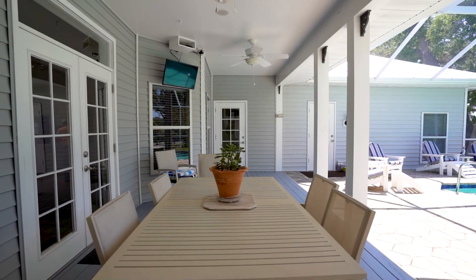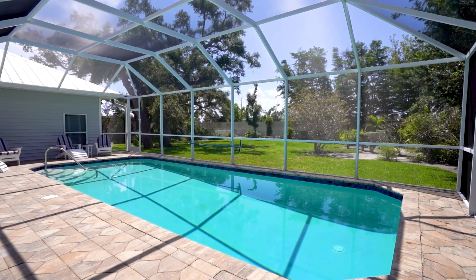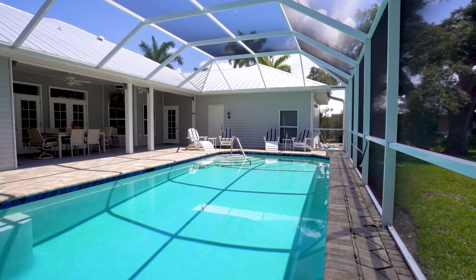The outdoor living space is where you will spend most of your time, either swimming, dining, or enjoying the nature of this huge backyard.